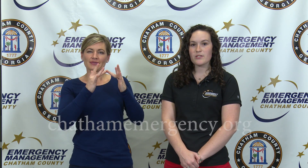If you have any questions or concerns regarding tornado safety, please visit our website, ChathamEmergency.org.